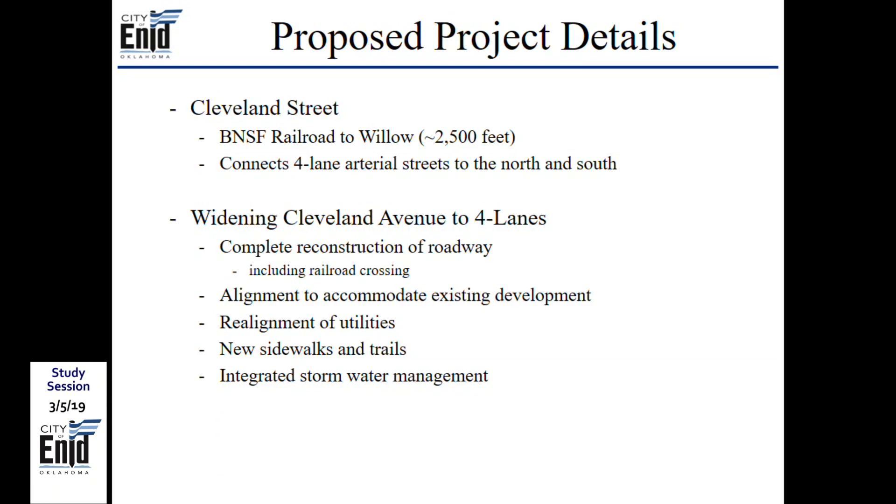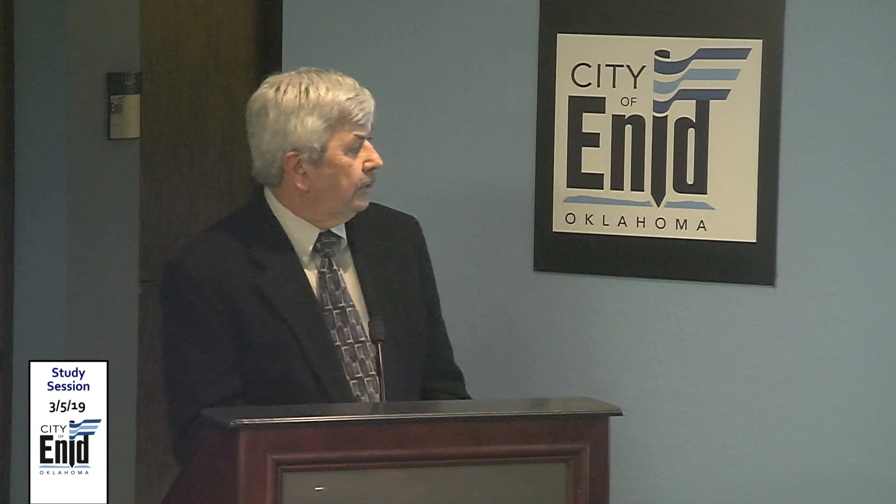Details of the upcoming project: approximately 2,500 feet — about a half mile — of four-lane arterial street development. It would include improvement of the railroad crossing, require some alignment adjustment to accommodate existing development particularly on the west side, and require realignment of some utilities. Sidewalks and continuation of the trail up Cleveland Street to Willow Road will be included.